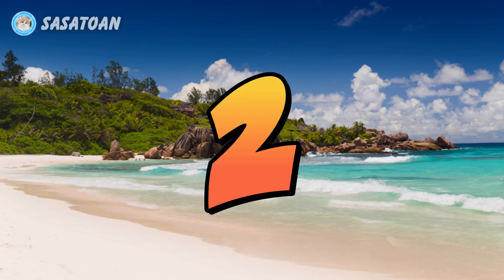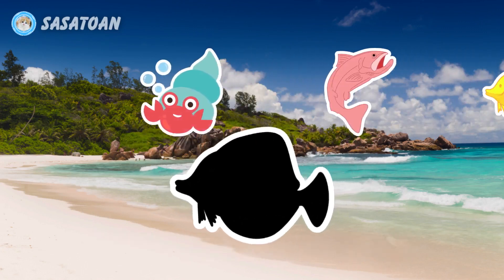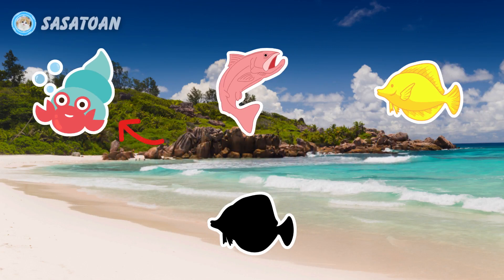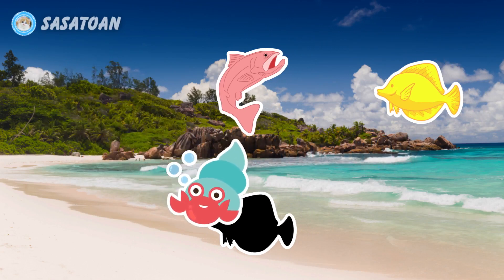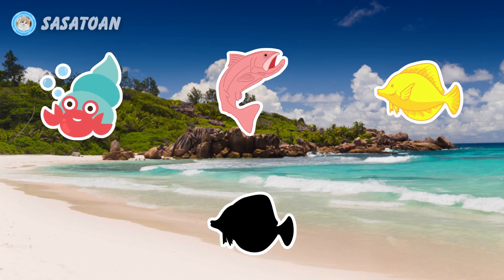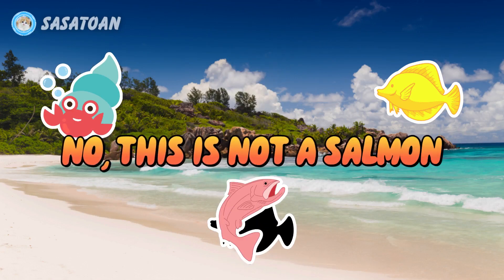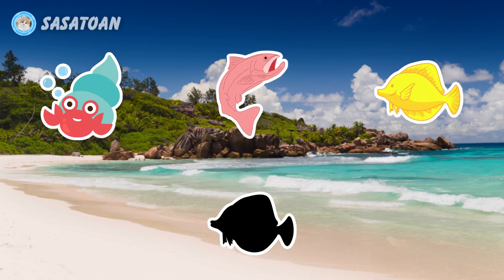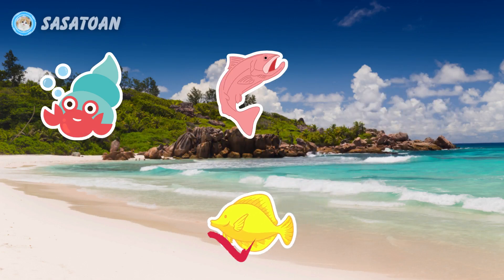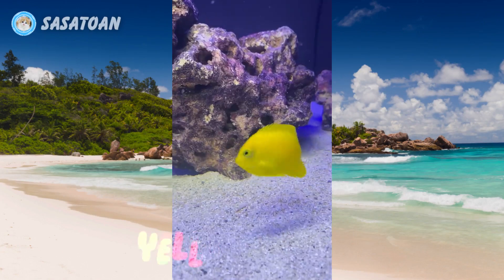Number two. What animal is this? Is this a hermit crab? No, this is not a hermit crab. Is this a salmon? No, this is not a salmon. Is this a yellow tang fish? Yes, this is a yellow tang fish. Yellow Tang Fish.